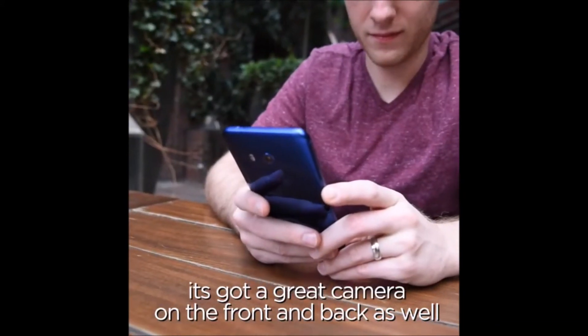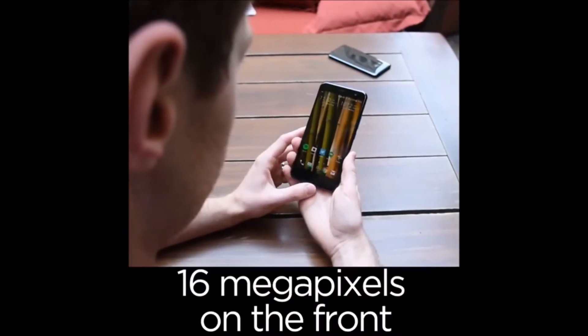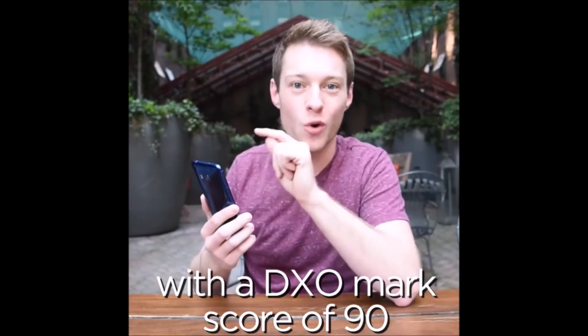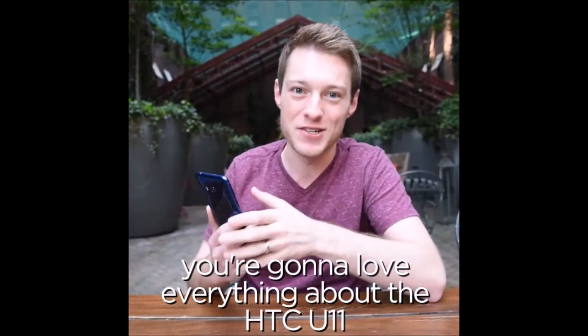It's got a great camera on the front and back as well — 12 megapixels on the back with ultra pixel technology and 16 megapixels on the front, with a DXOMark score of 90. You're going to love the camera, you're going to love everything about the all new HTC U11.